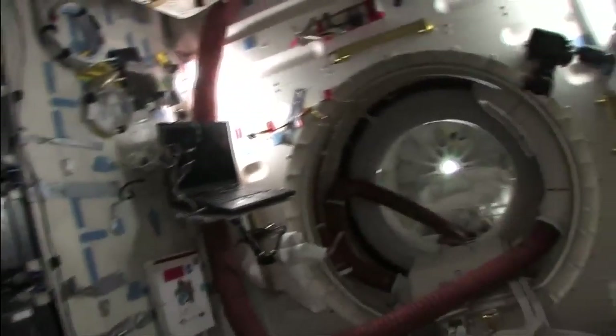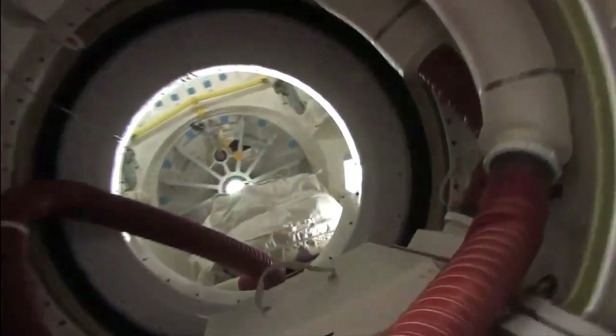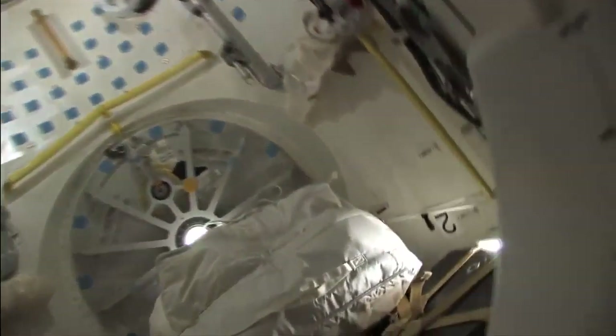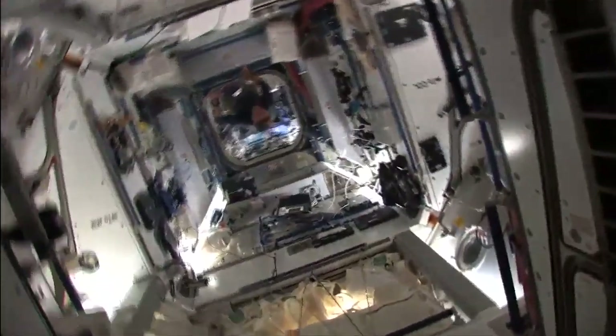Here we are in the flight deck of the shuttle, and through our hatch we turn the corner into the PMA, coming into the space station here, into node two.